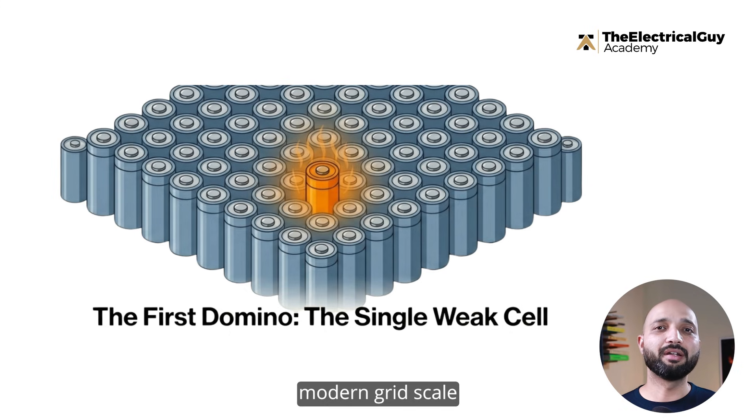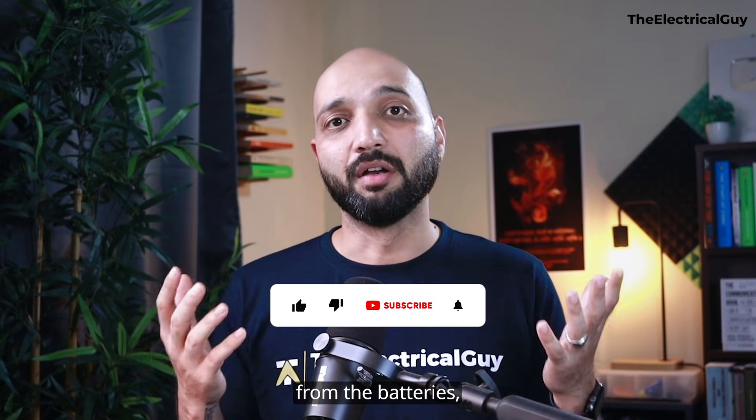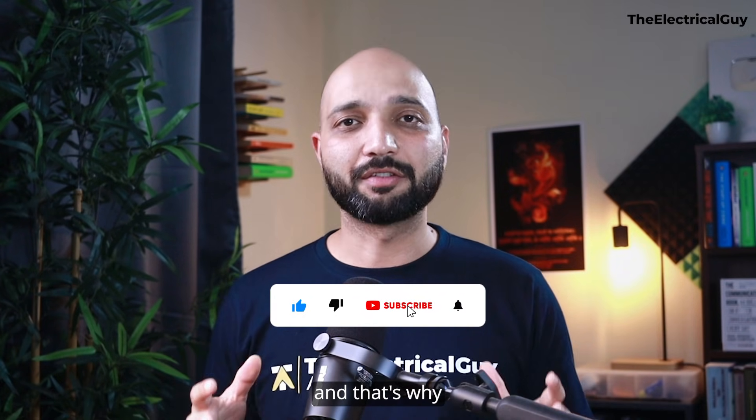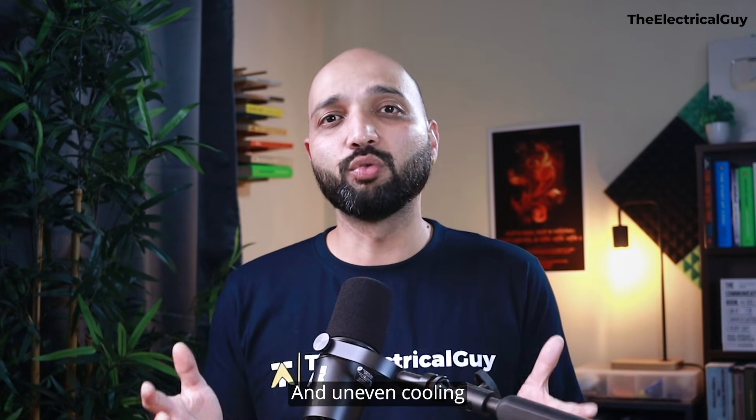Many engineers underestimate the importance of temperature uniformity. A battery pack doesn't fail because every cell gets hot — it fails because one cell gets hotter than the rest. One weak cell ages faster, its internal resistance rises, it generates more heat, and that single cell becomes the first domino in the chain reaction. That's why modern grid-scale systems rely heavily on liquid cooling. Air cooling simply can't extract heat fast enough, and uneven cooling was a contributing factor in several real-world failures.